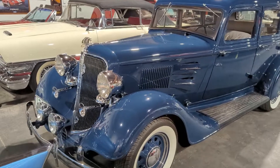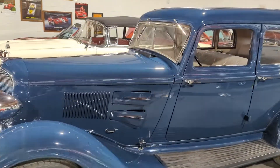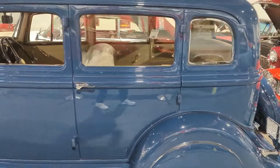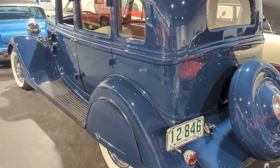1934 Plymouth — in my opinion, one of the greatest cars of the 30s. They used the same motor all the way to 1959 in Plymouth. It had independent front suspension, hydraulic brakes, and it didn't have wood in the body.